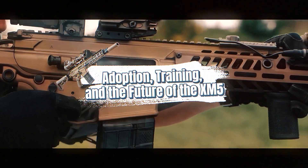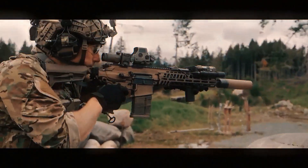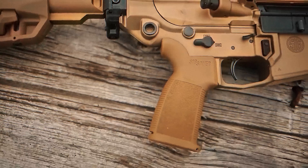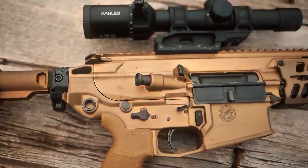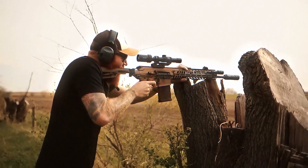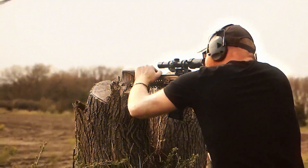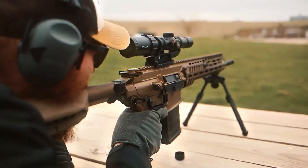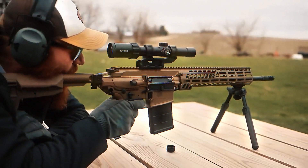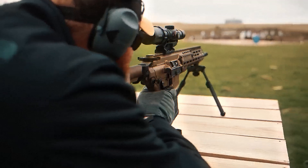In 2022, the U.S. Army confirmed that the Sig Spear had won the Next Generation Squad Weapon Program, first designating it XM5, then redesignating it XM7 in 2023, and officially type-classifying it as the M7 in 2025. The plan is to field it first with close combat forces — infantry, scouts, and combat engineers — the units most likely to face enemies in direct firefights where its armor-piercing capabilities matter most. Broader adoption across the Army will depend on cost, logistics, and how well it performs in the field.